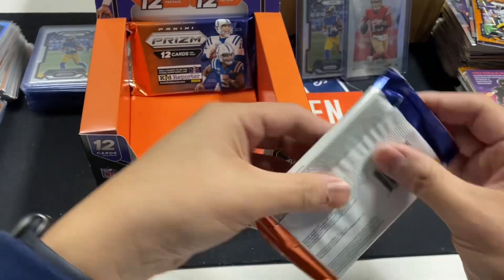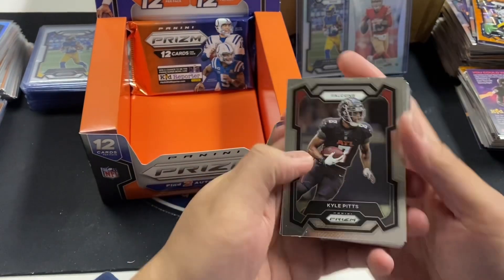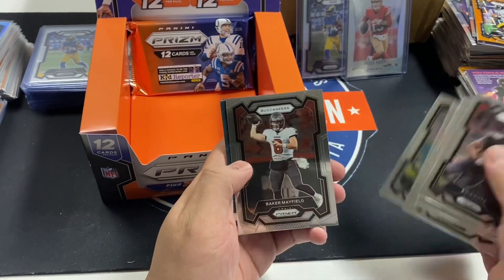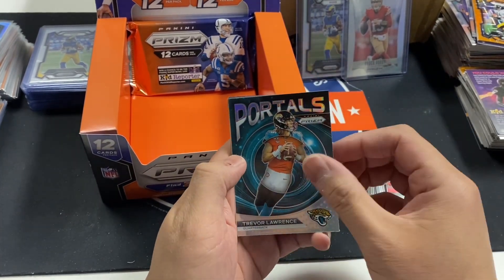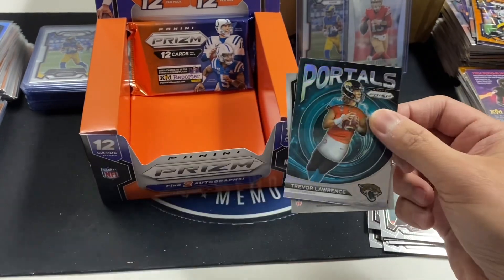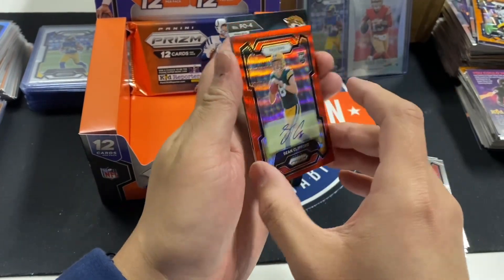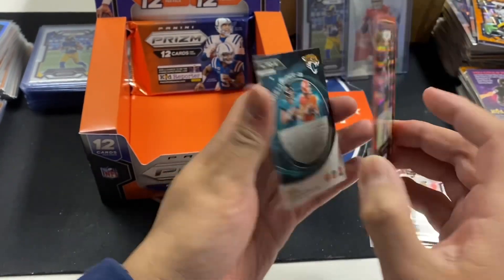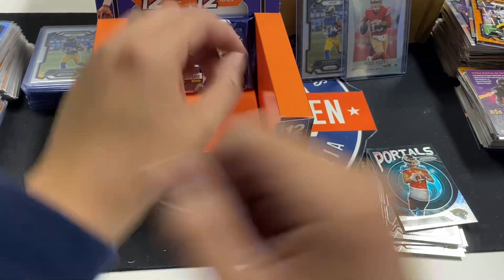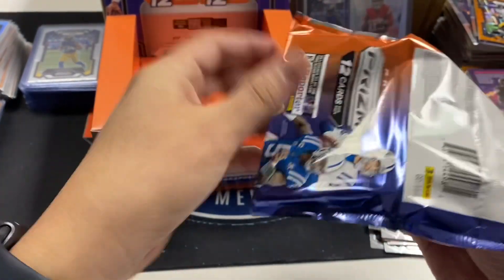He must have signed a contract with Panini saying he must be in every product. Last two packs. We got our second autograph — hopefully a big hit. We need a monster to save this box — it's not looking good. Kirk Cousins, Patrick Mahomes portals. Trevor Lawrence silver. Here's our autograph — Clayton Toon, Aiden O'Connell, and Sean Clifford red wave autograph numbered to 149. That could be big in four years, but right now that is not a good hit.